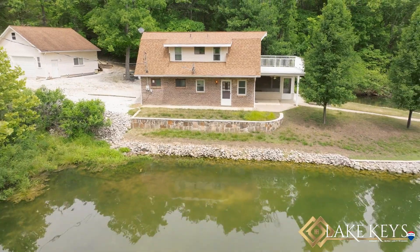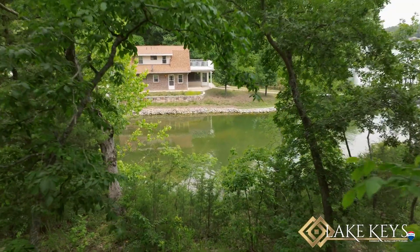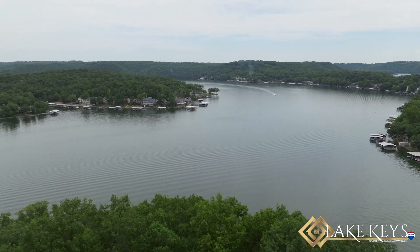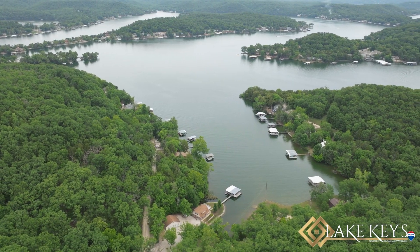This home would make a great fishing retreat, located in a no-wake cove on the two-mile marker of the Little Niangua. You're just a short boat ride to Ha Ha Tonka, the Bridal Cave, and Naughty Fish Rum Bar.